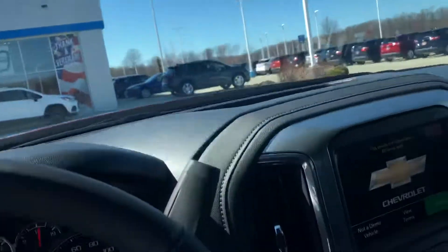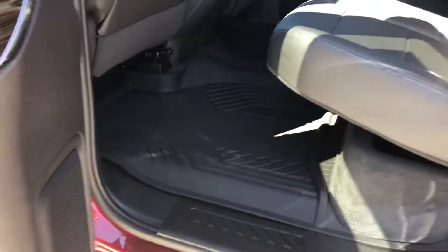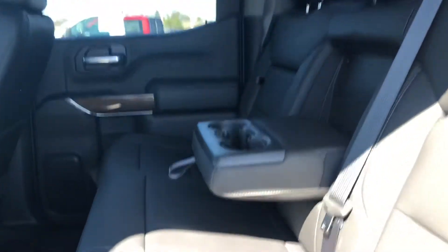And then I'll give you a quick view of the back. It actually has the Bose sound system in it too, which is nice. And then here is the back — as you can see, there's plenty of room back here with the leg space.